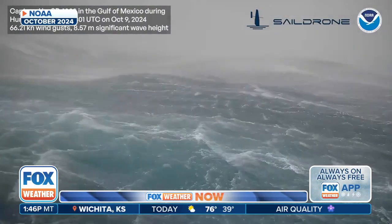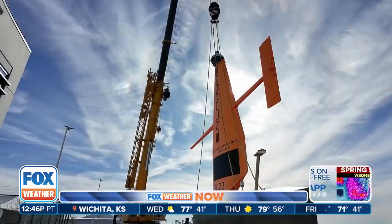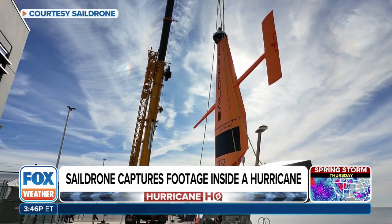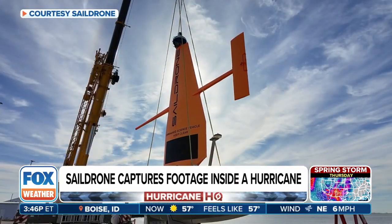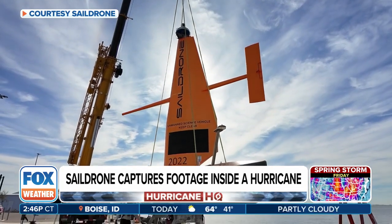The drones track temperature, pressure, wind speed, and wave height — all of which improve tropical forecasts. But the work is not confined just to hurricane season. Now the California-based maritime defense and oceanographic survey company, with operations in St. Petersburg, Florida, has launched two Sail Drone Voyager uncrewed surface vehicles off the coast of the Sunshine State. Their mission: to map the ocean floor and the Gulf right along Florida's coastline.